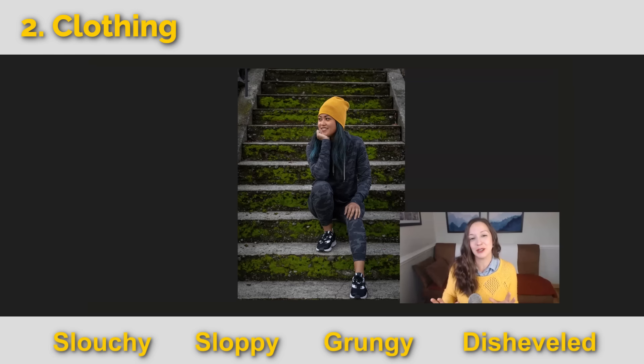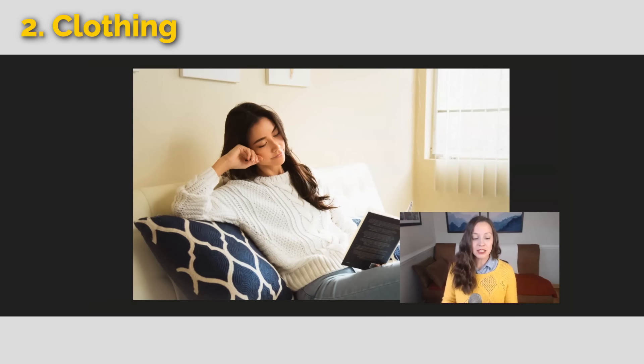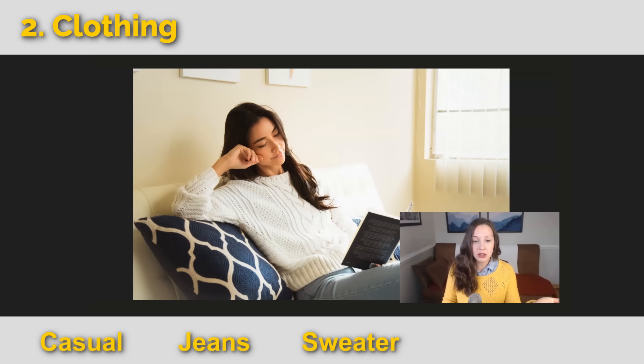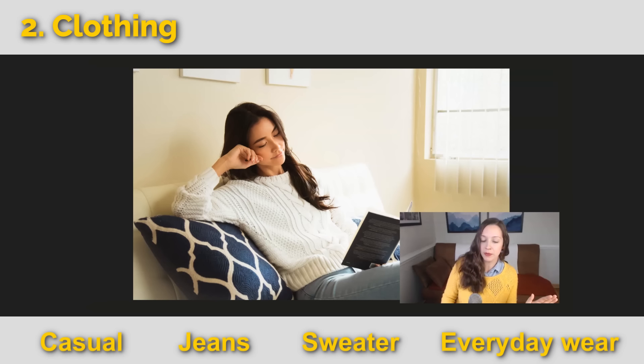These are all pretty negative words, but sometimes when you're just hanging out at home, you might wear some clothes that are sloppy. This person has a casual look — she's wearing jeans and a sweater. We call this everyday wear. In the US, casual wear is jeans and a t-shirt, but depending on your country, it might be a nice sweater and jeans that fit.